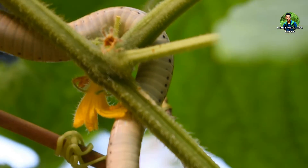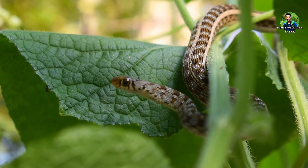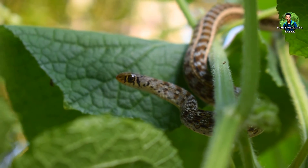Their favourite food is frogs, although they also prefer tadpoles, lizards and mice. The Wildlife Protection Act of India also protects this snake.